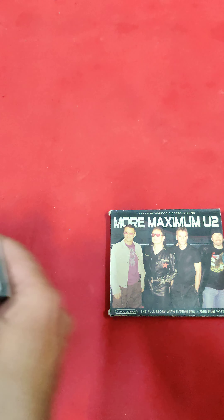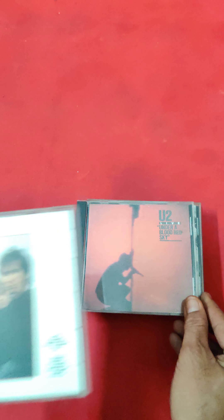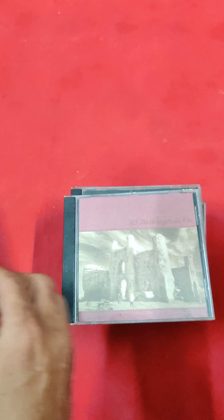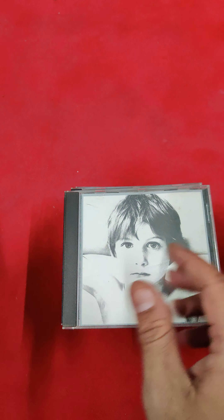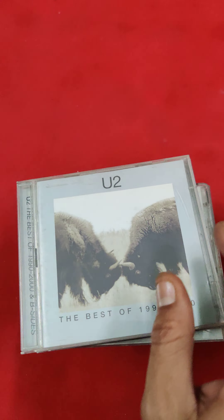Now I am counting the CDs: 1, 2, 3, 4, 5, 6, 7, 8, 9, 10, 11, 12, 13, 14, 15, 16, 17, 18. A total of 18 CDs in the collection.